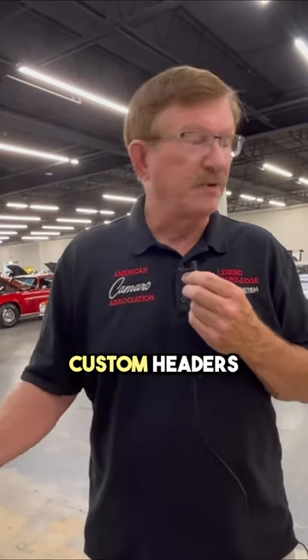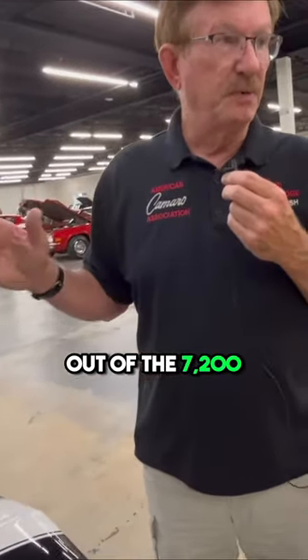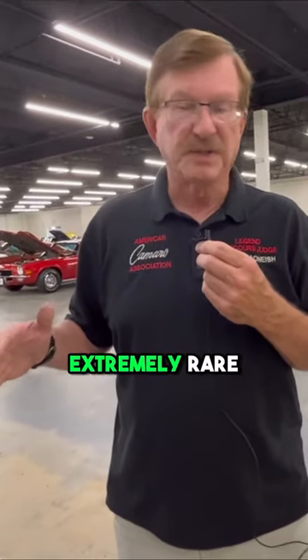This gentleman also ordered the factory custom headers, which came with the car. They only produced 87 with these options out of the 7,200 that were built, so this car is extremely rare.